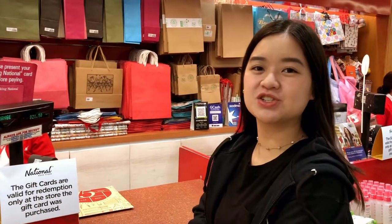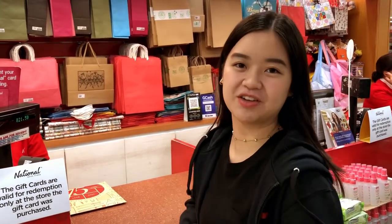My budget is only 500 pesos. If you are worrying about the expense of buying these things, there's always a way to save.